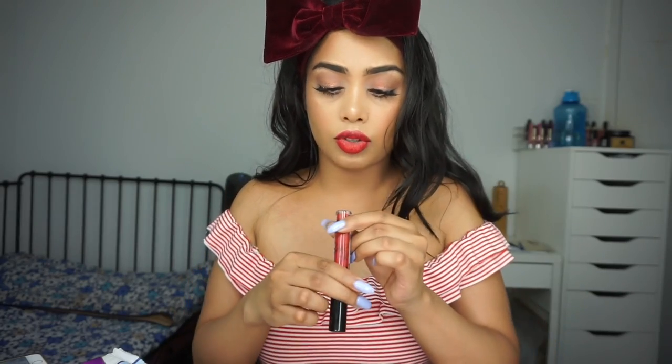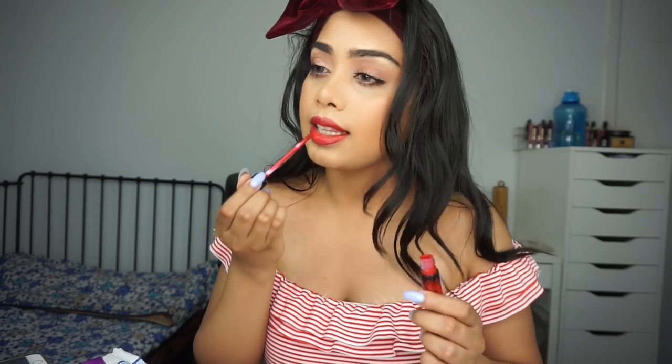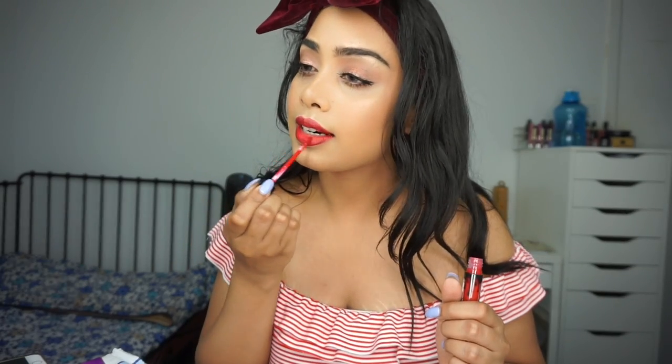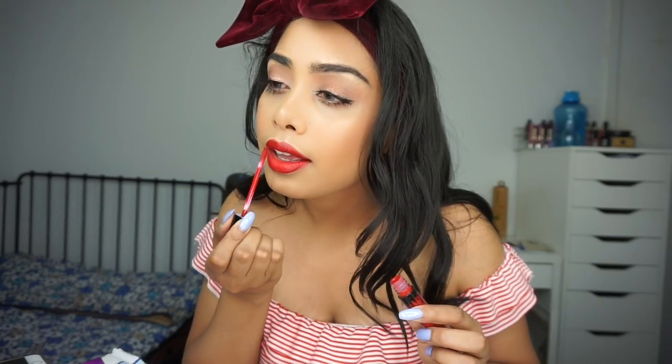I'm going to use the Kylie Cosmetics Mary Jo K liquid lipstick — I really like this red from her. And that's the finished result! I really hope you guys enjoyed this Canada Day makeup look. I will see you all in my next video.